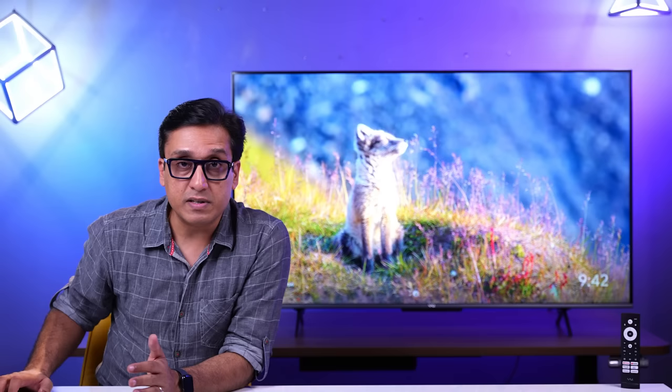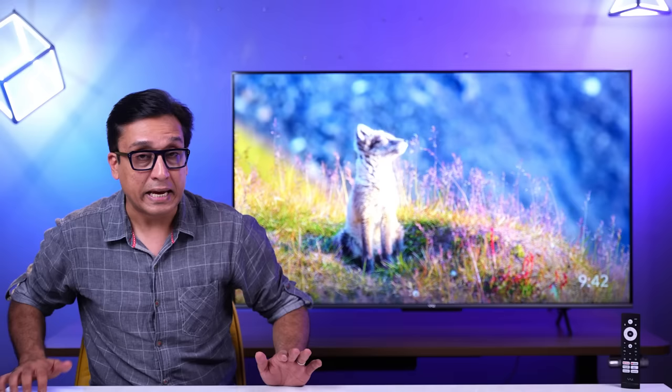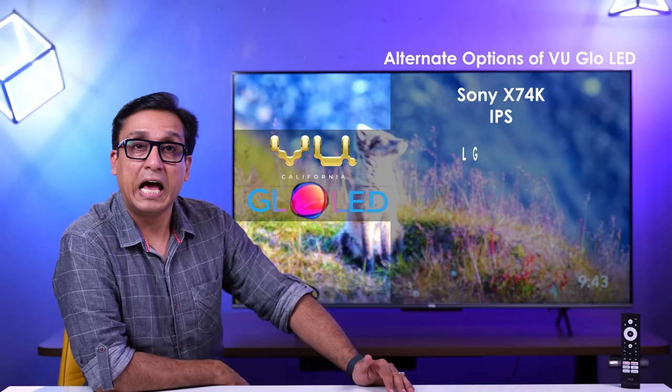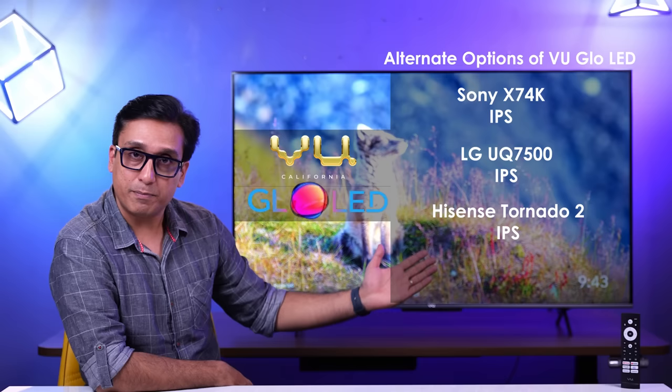This panel is not performing well in viewing angles. If you watch TV from the sides, this is not the right choice for you. You can consider IPS panel alternatives such as Sony X74K, LG UQ7500, or Hisense Tornado 2, which are better in viewing angles. You could also consider the Hisense A6H, which has a slightly better panel but inferior audio quality compared to this TV.